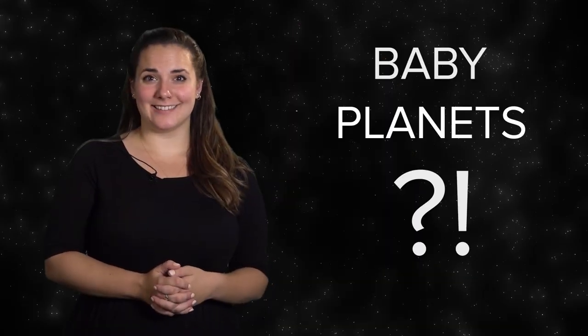Hey astronomy fans, want to find baby planets? I'm Melissa Hoffman from the National Radio Astronomy Observatory. Astronomers have detected thousands of planets outside our solar system, but detecting them while they're still being formed is at the frontier of science.